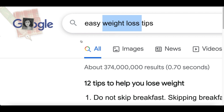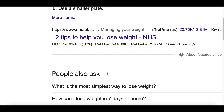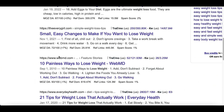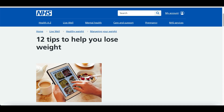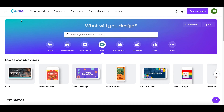Go to Google and search for something like 'easy weight loss tips,' then scroll down and you're going to find websites with lists of different tips. You'll see results like 29 easy tips, 3 easy tips, 10 easy tips — pick any of those websites and choose between 5 to 8 tips that you can get started with and start making money from.